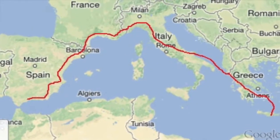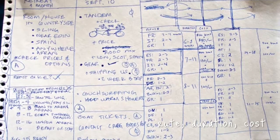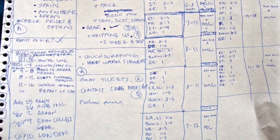We crossed to Athens and then took a ferry to Santorini, one of the most wonderful Greek islands. You also have to make a chart organizing all the route, the details of every place where you're going to be, and organize all the information you need.